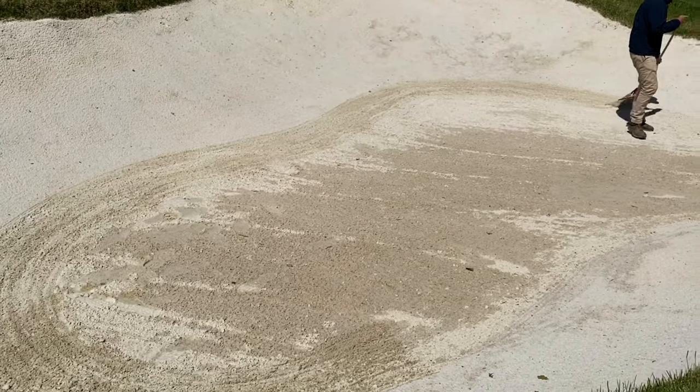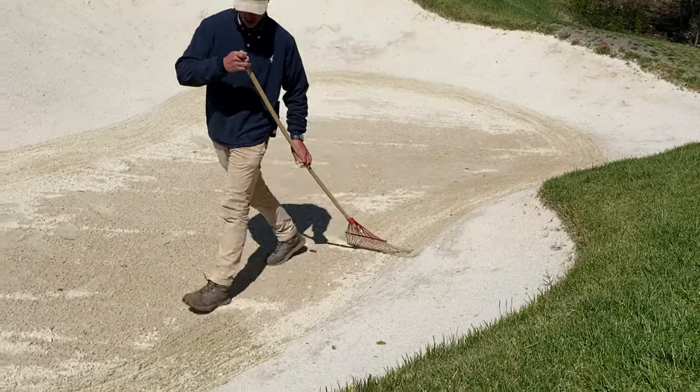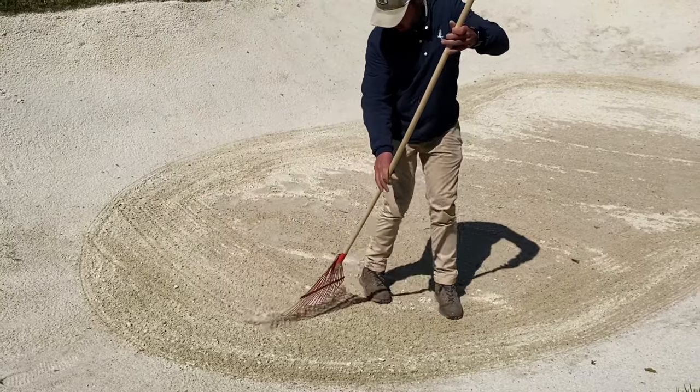Since there are no bunker rakes on the golf course, we're asking everyone to smooth the area they play from when in a bunker with their foot. Our staff is also going to be going around throughout the day raking bunkers to keep them smooth and playable.